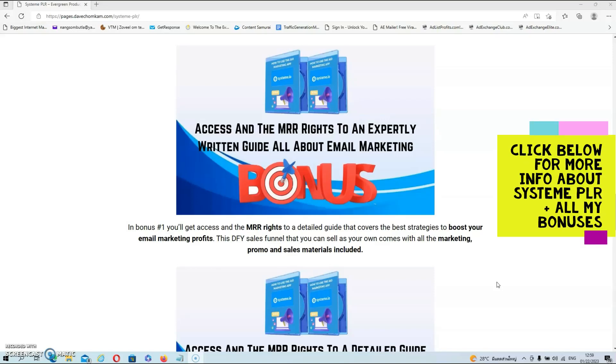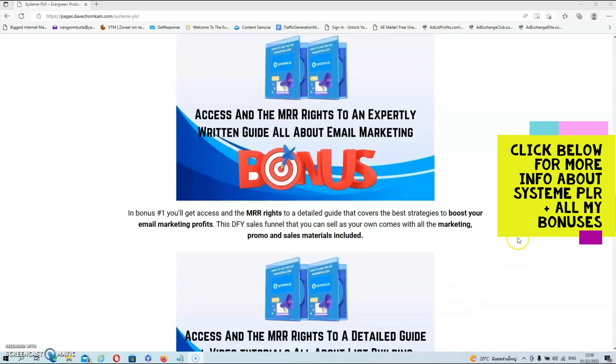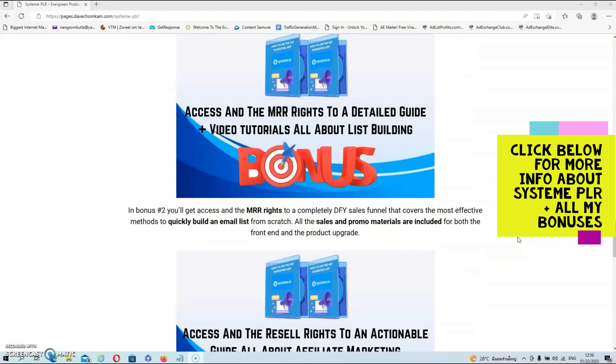This done-for-you sales funnel that you can sell as your own comes with all the marketing, promo, and sales materials included. Then in bonus number two, you'll get access and the master resale rights to a completely done-for-you sales funnel that covers the most effective methods to quickly build an email list from scratch. All the sales and promo materials are included for both the front-end and the product upgrade.